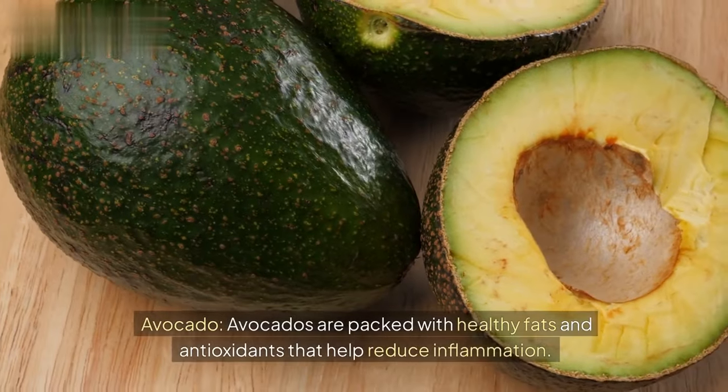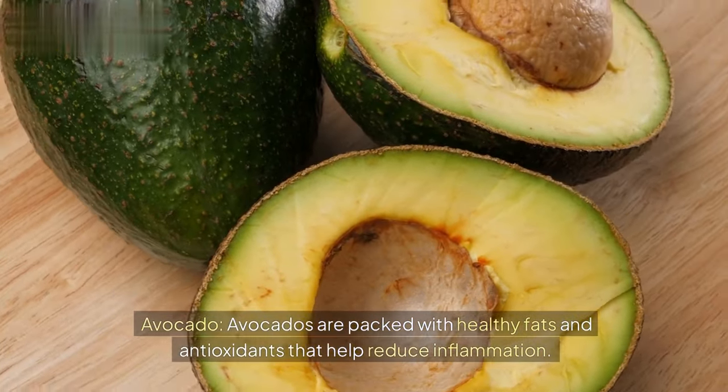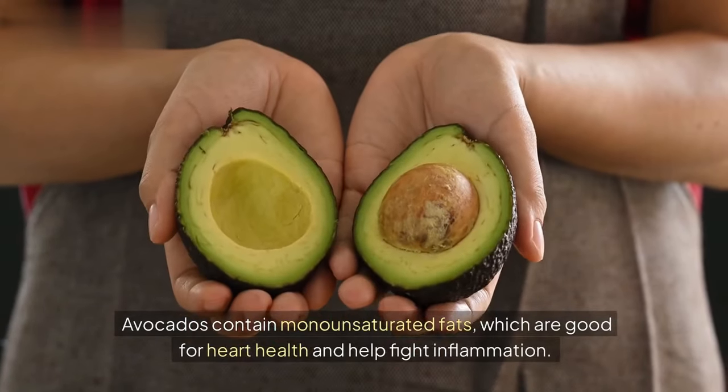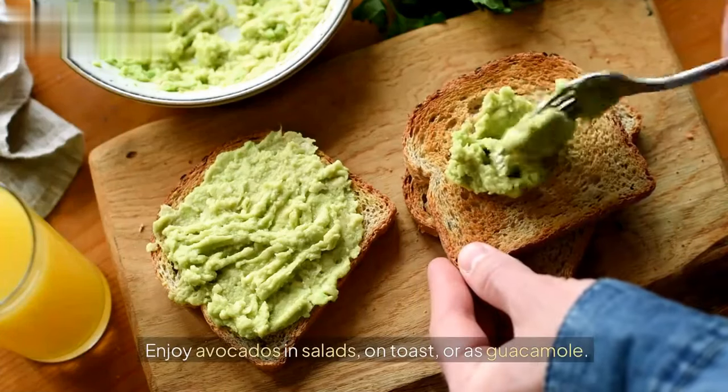Avocado. Avocados are packed with healthy fats and antioxidants that help reduce inflammation. Avocados contain monounsaturated fats, which are good for heart health and help fight inflammation. Enjoy avocados in salads, on toast, or as guacamole.